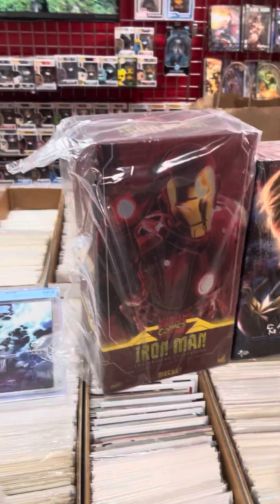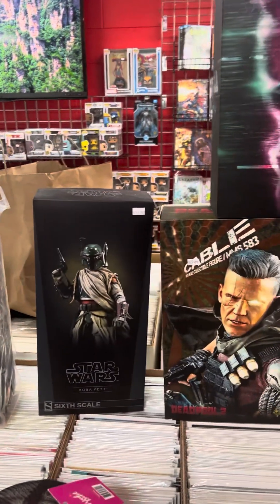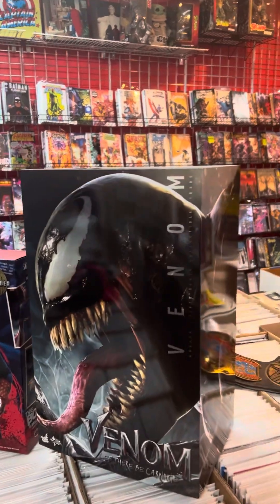I did a lot of trading and buying there. I picked up a lot of Hot Toys — Iron Man, that's a die-cast one, Captain Marvel, some Star Wars, Cable, Vision, Captain America, Homelander, and a really big Venom.